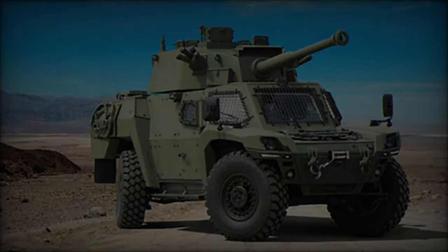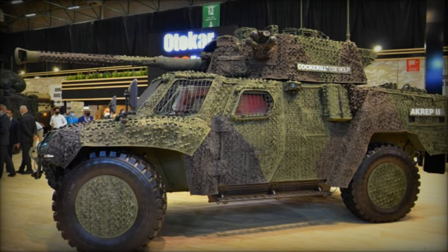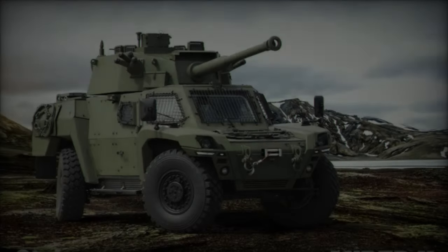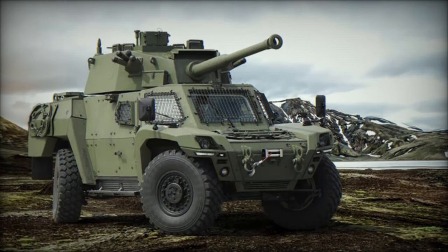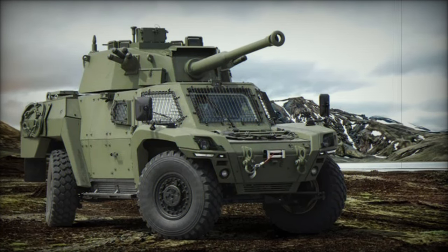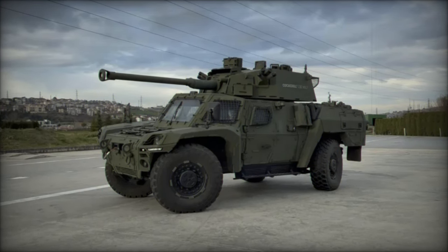Available in several powertrain configurations — diesel, hybrid, and electric — the Akrep 2 meets specific operational needs while reducing its thermal and acoustic signature, crucial for stealth and reconnaissance missions. The diesel variant features a robust 360-horsepower engine paired with a six-speed automatic transmission, ensuring excellent performance in demanding environments.